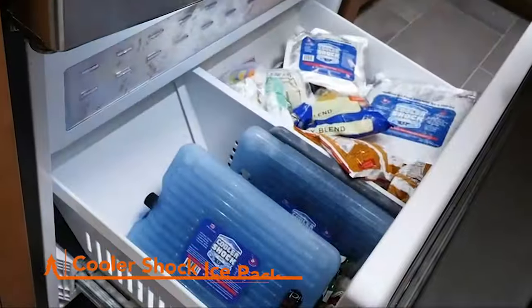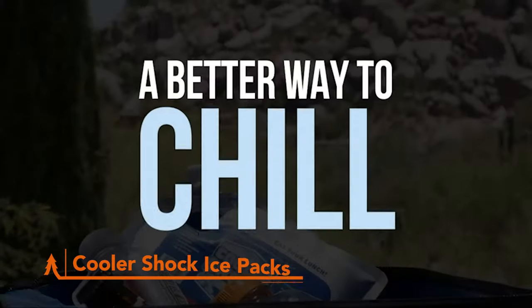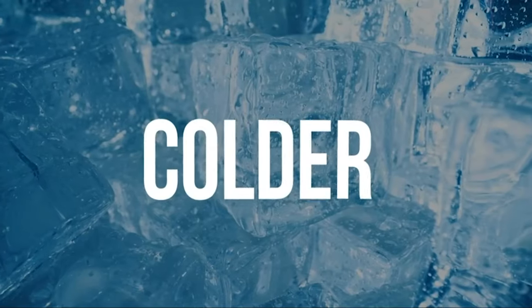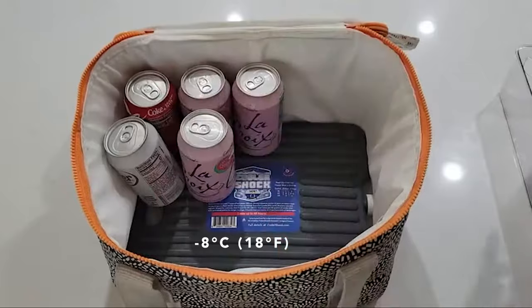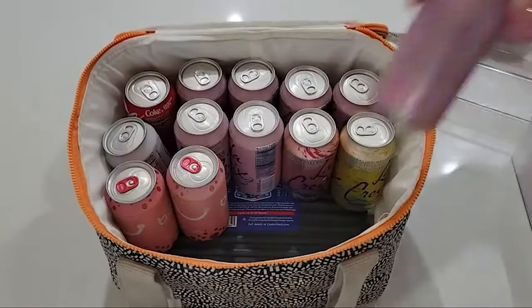These ice packs aren't your average coolers. The Cooler Shock Ice Packs are your secret weapon for keeping your drinks and snacks ice cold for 48 hours — a full two days of chill, even in the scorching sun. Reaching a frosty 8 degrees Celsius, 18 degrees Fahrenheit, that's colder than regular ice cubes. Reinforced with tough nylon, they can handle all the rough and tumble of your outdoor adventures.